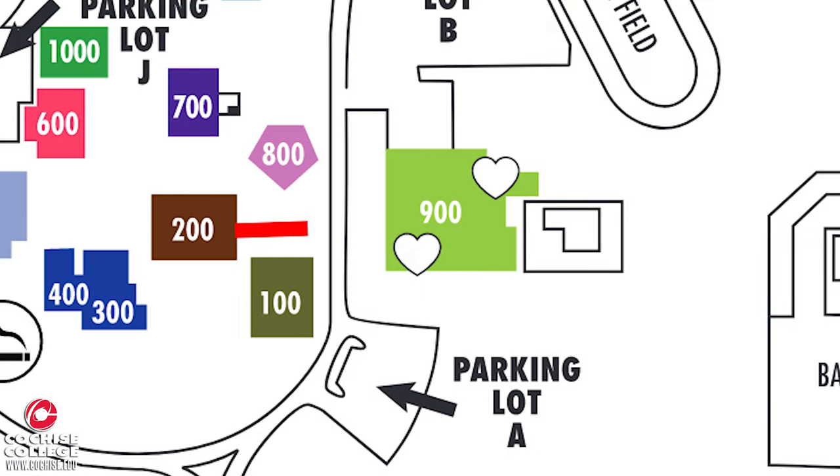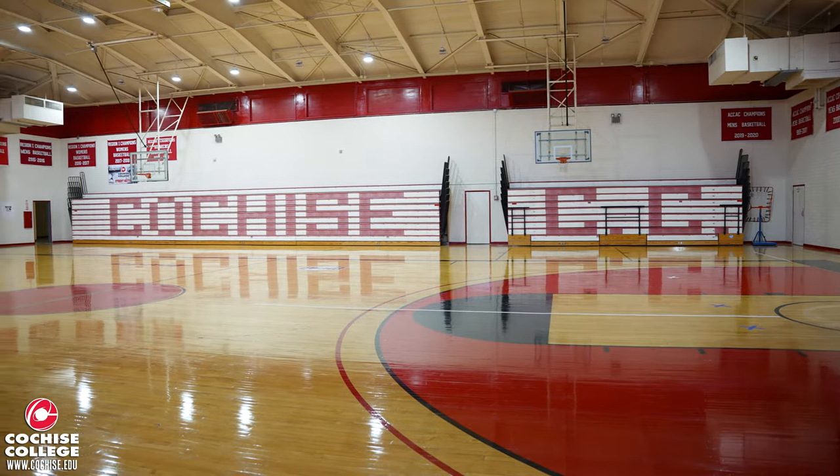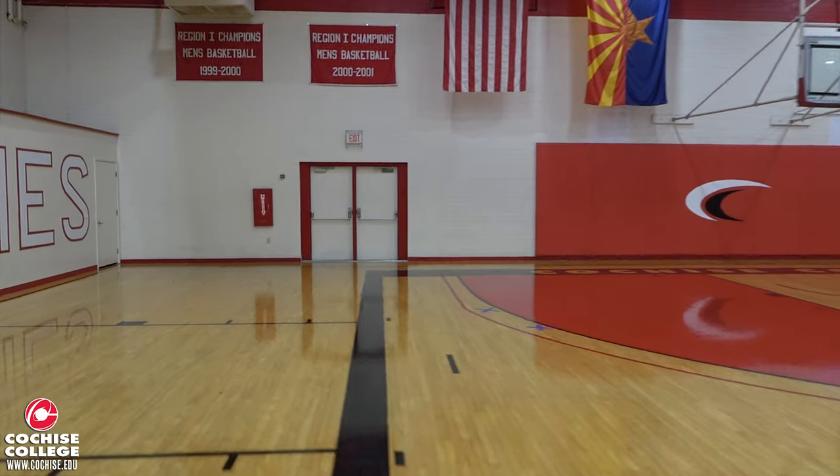Across the street in Building 900 is the gym. The gym is where you'll find the basketball court along with the fitness center, locker rooms, and one classroom in the back hallway.